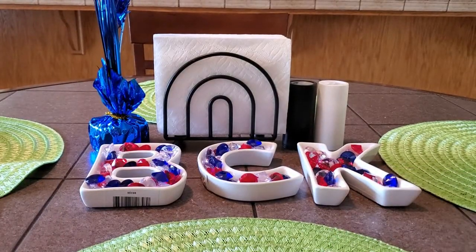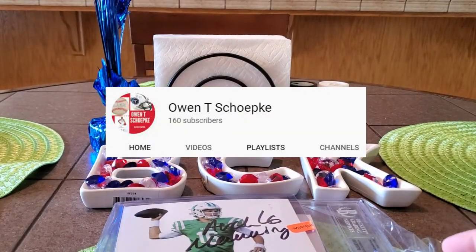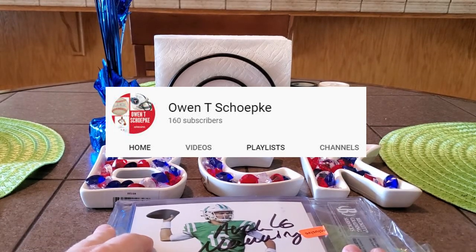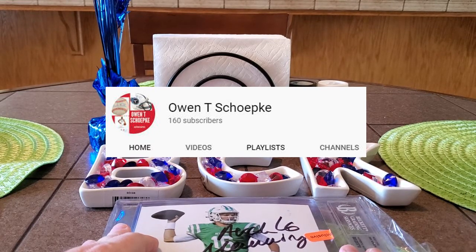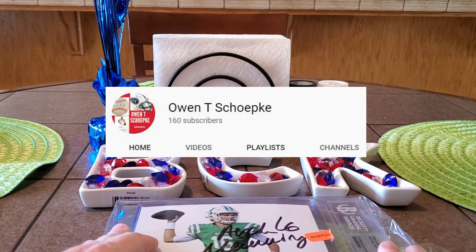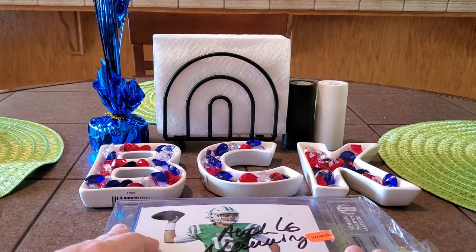We are going to start with Mr. Owen T. Shepke. He said it was okay for me to show his items on camera — wasn't worried about being surprised or anything like that. So we're going to show his items and then get on to mine. Everybody who participated in January's submission, I'll make sure the orders are out tomorrow in the mail and you guys will get your tracking numbers so you can follow it all the way to your doorstep.